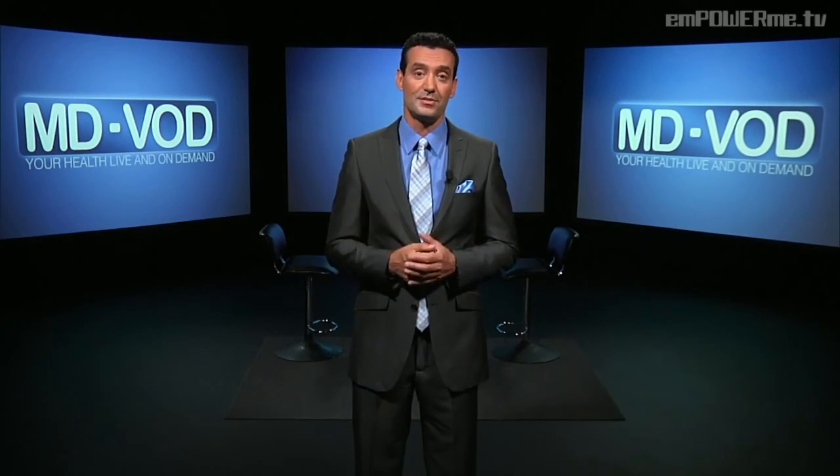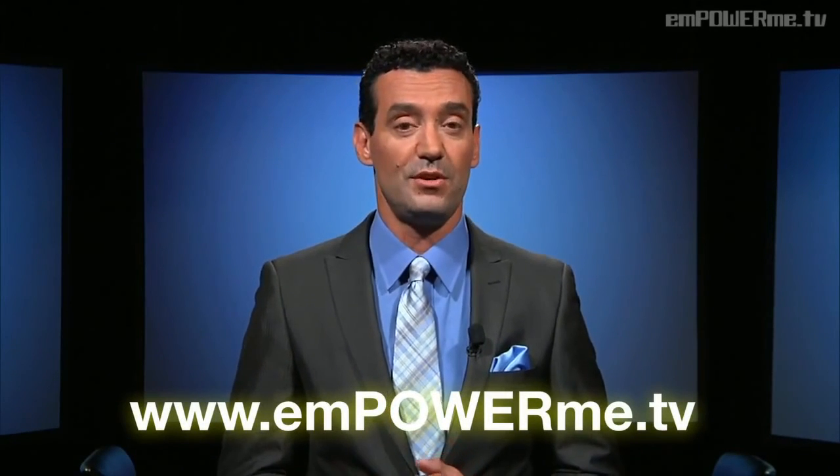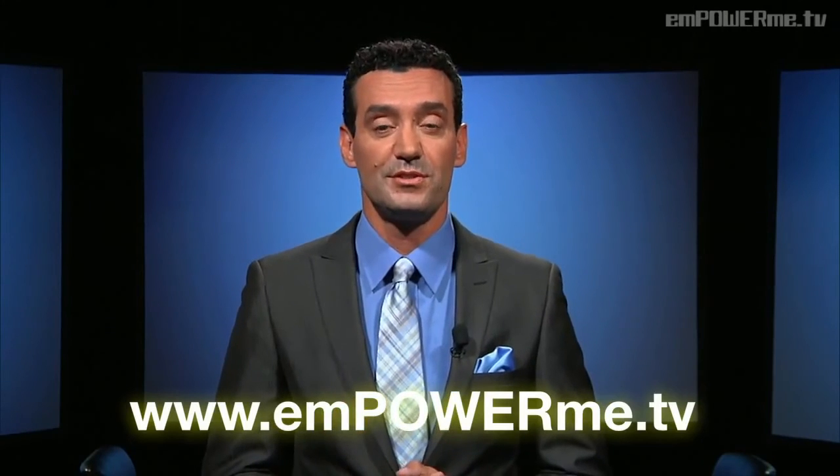The key is balance. Be sure to stay on top of the latest news about obesity research at CDC.gov, because the more you know, the more successful you'll be in living with obesity or any condition. Thank you very much for joining us. I hope you found this information about obesity helpful. I'm Dr. John Kennedy, and you're watching MDVOD, your health live and on demand here on EmpowerMe.tv. Don't forget to like us on Facebook, follow us on Twitter, and share us with your friends and family. For any episodes you might have missed, they're available on EmpowerMe.tv's website and the YouTube channel. We'll see you next time on MDVOD.